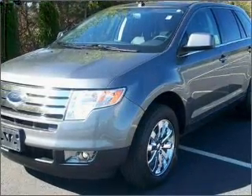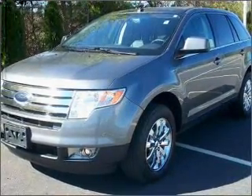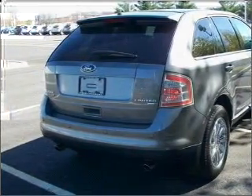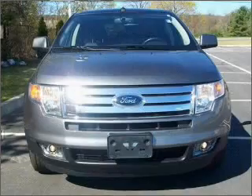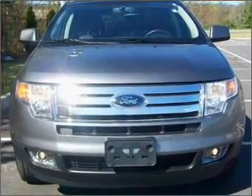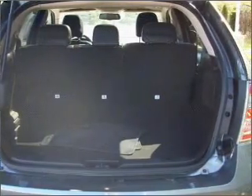Whether you are hauling the family through the urban jungle or heading out to the trails, this spacious 2009 Ford Edge will get you there. This Edge comes fully equipped with SYNC, as well as giving you peace of mind with its driveline traction control and much more.